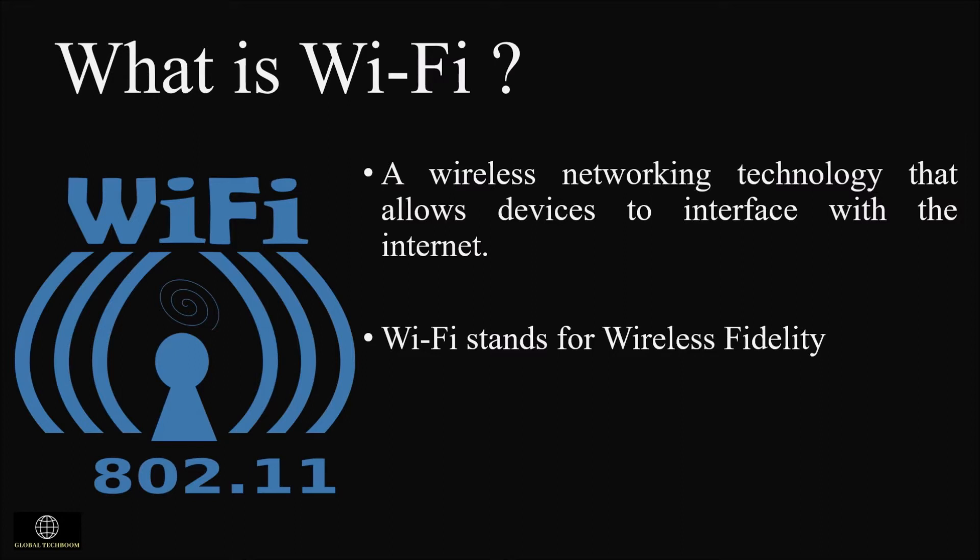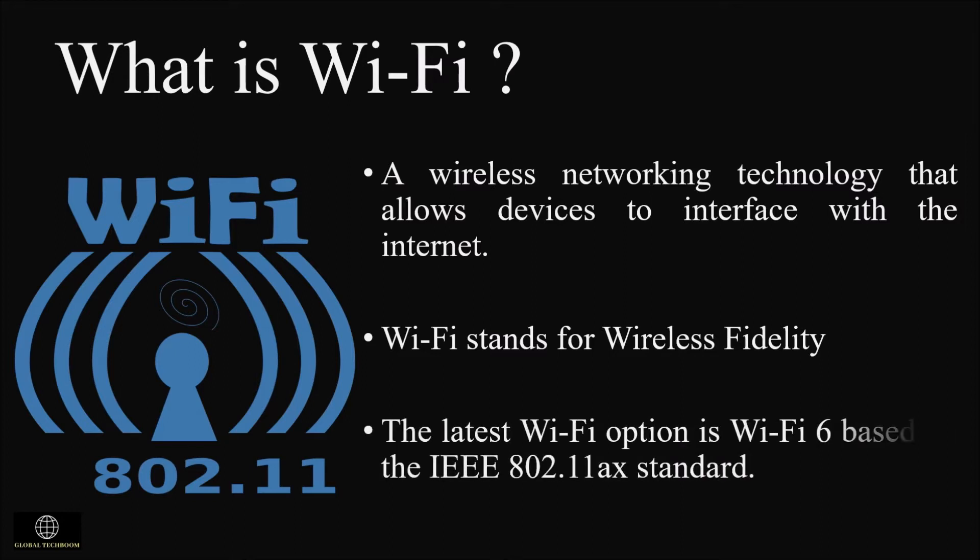We need a set of standards for wireless devices to communicate with each other. Wi-Fi is classified under the IEEE standards. A non-profit organization called the Wi-Fi Alliance was created to certify IEEE products and promote them as wireless LAN standards.